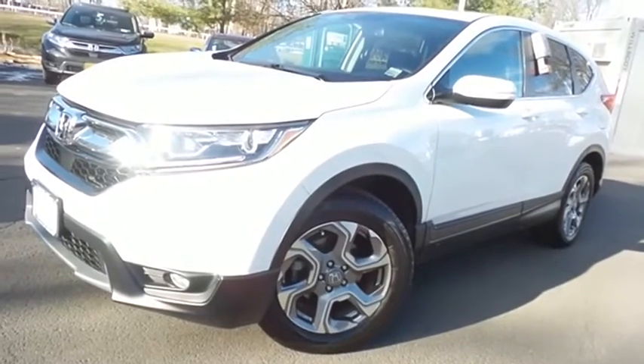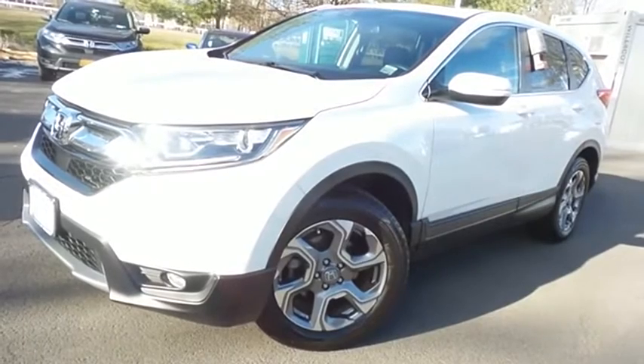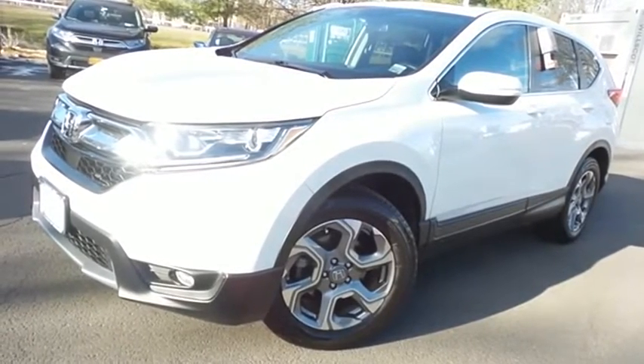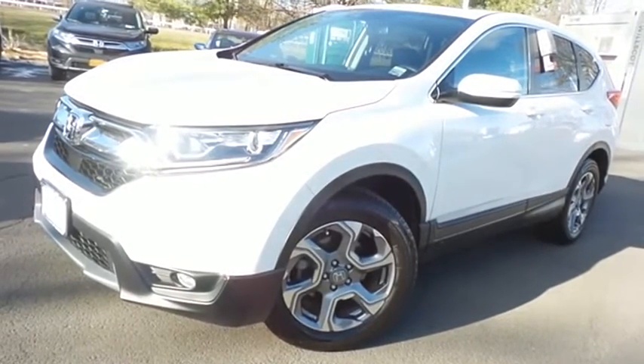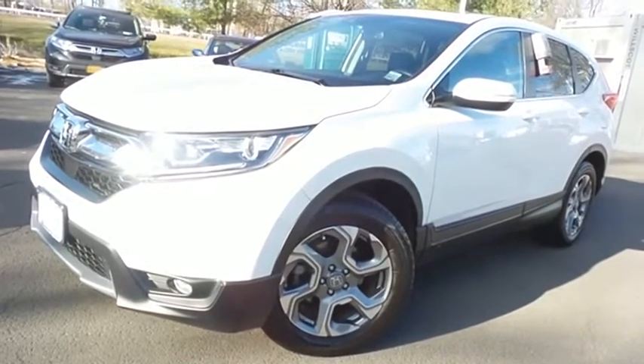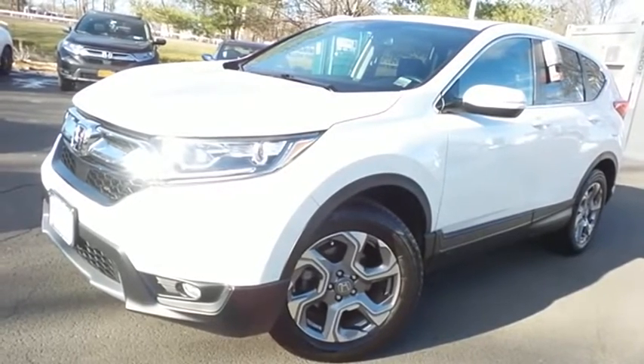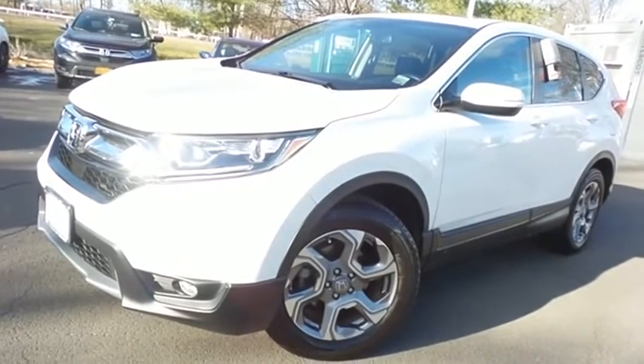Come down to Honda of Nanuet today and test drive this gorgeous, like-new 2019 certified pre-owned Honda CR-V EXL all-wheel drive with Bluetooth, reverse camera, Honda Sensing collision prevention, turbocharged engine, and only 15,000 miles.